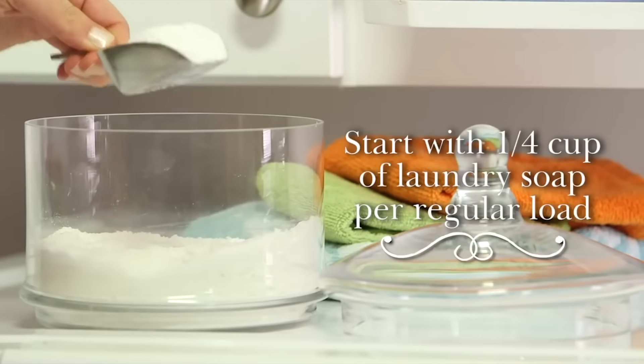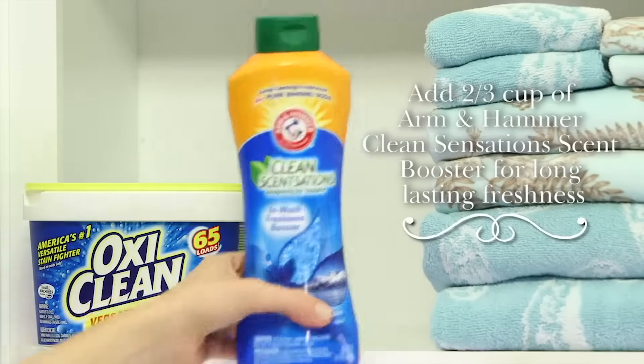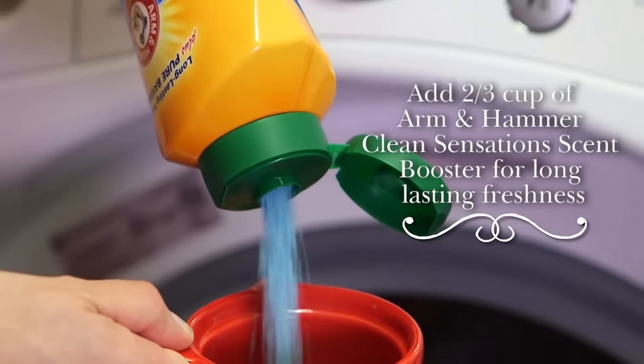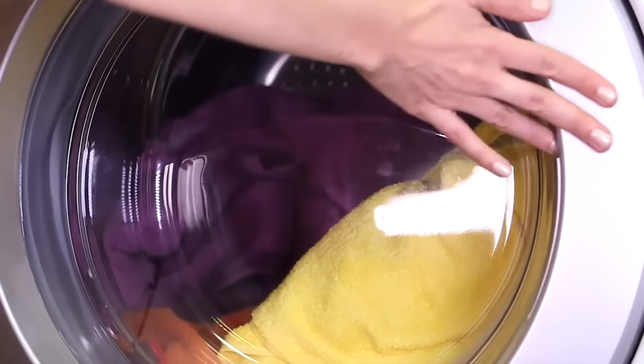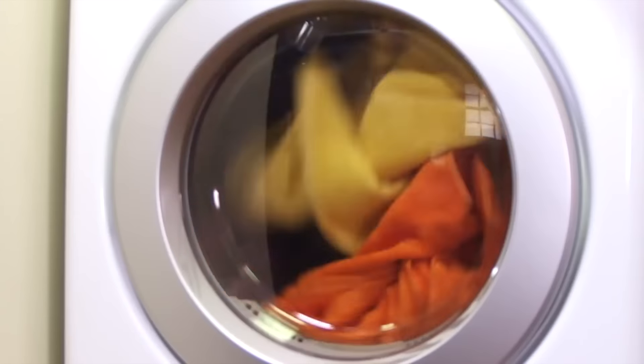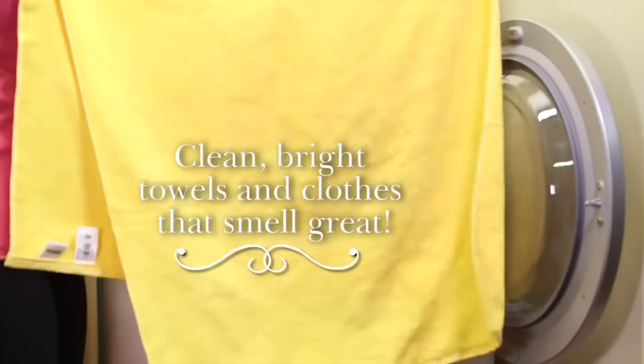So there you have it, the top 5 best laundry detergents for you. Whichever you opt to get based on your standards, we hope that you find in our list the most efficient laundry detergent. Since stain removal isn't an easy task, using the best quality laundry detergent is essential to fight all kinds of stains and make your clothes look and feel new.